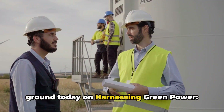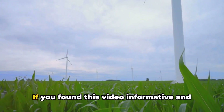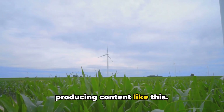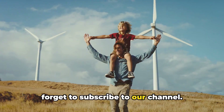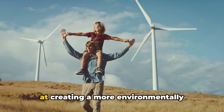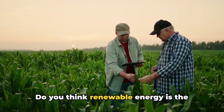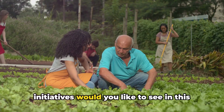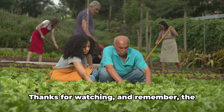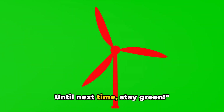We've covered quite a bit of ground today on harnessing green power and renewable energy in agriculture. If you found this video informative, we'd really appreciate a thumbs up. Don't forget to subscribe to our channel — we regularly upload videos on topics ranging from renewable energy to sustainable farming practices. We'd love to hear your thoughts: do you think renewable energy is the future of agriculture? What other green initiatives would you like to see in this sector? Let's get a conversation started in the comment section. Thanks for watching — remember, the future of agriculture is green. Stay tuned for more on sustainability and renewable energy. Until next time, stay green.